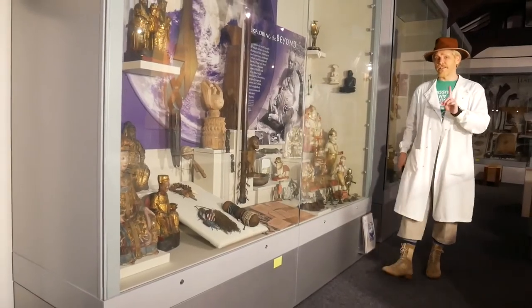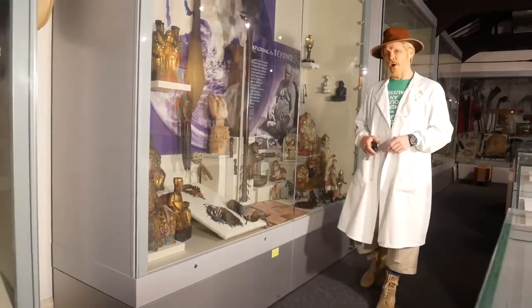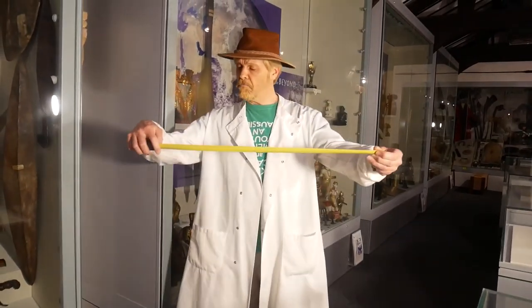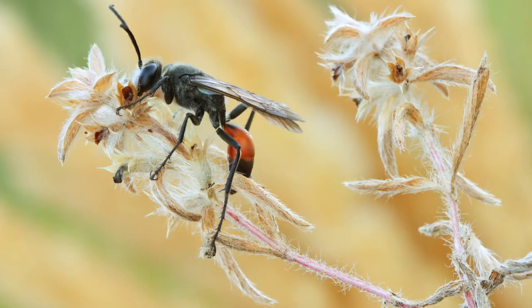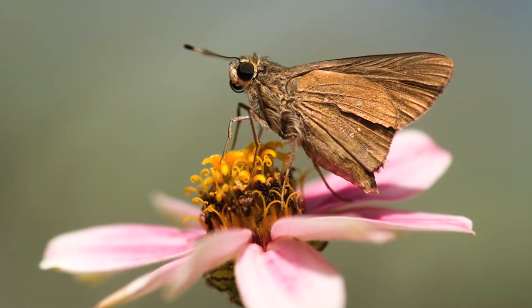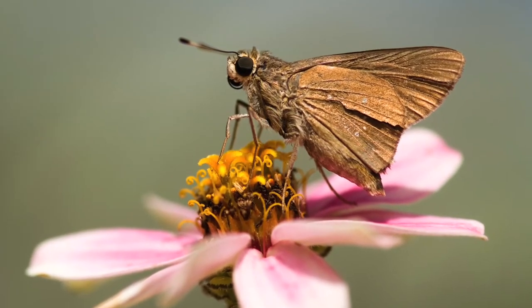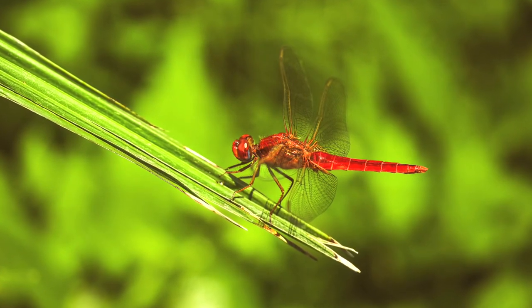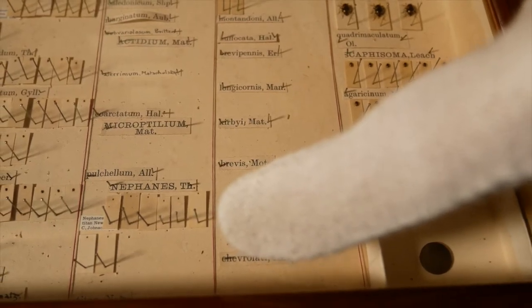Some prehistoric insects were even larger. There's the griffin fly that lived more than 300 million years ago — it had a wingspan of 28 inches. Imagine that flying around while you're trying to eat your picnic! But the smallest insects you can see without a microscope include fairy wasps, pharaoh ants, pygmy blue butterflies and scarlet dwarf dragonflies. We have some insects in the collection which are smaller than a full stop.